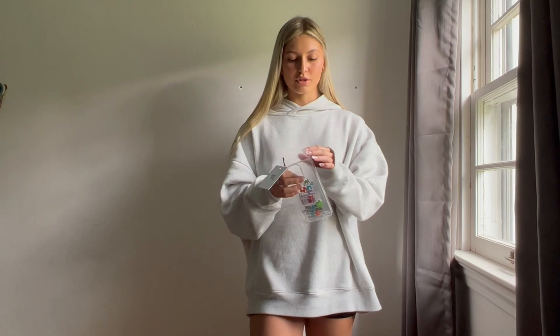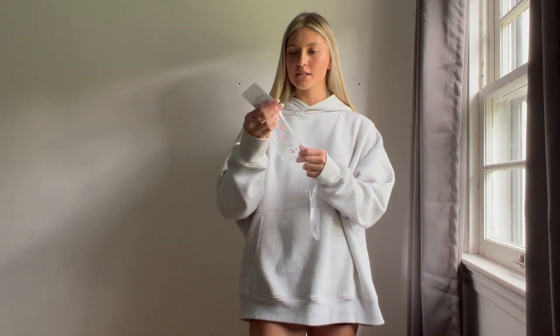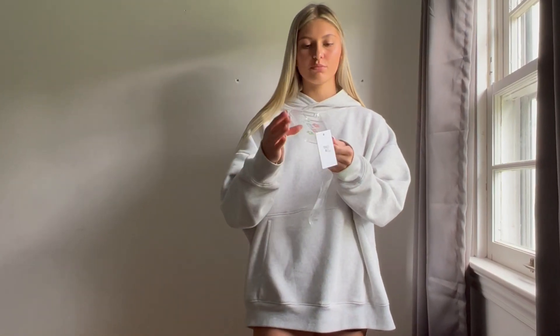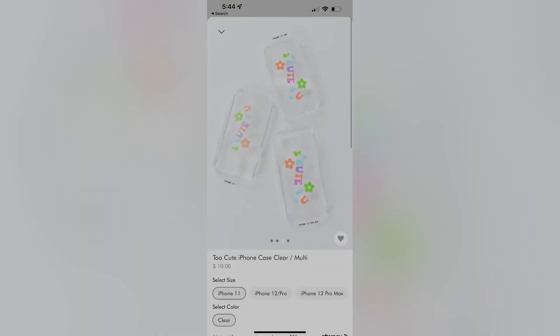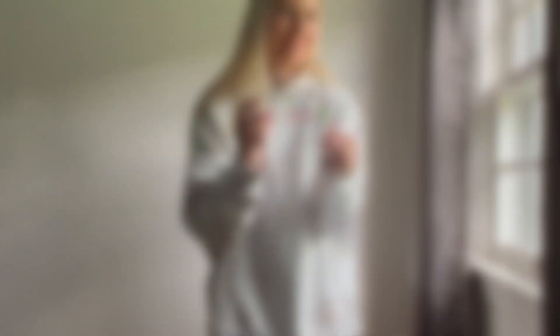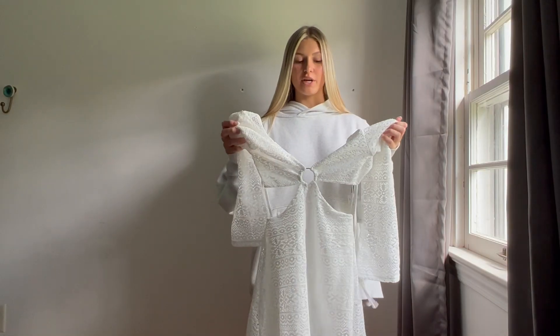The last thing I got from Princess Polly was this phone case. I have a 13 Pro Max and it is this cute little rainbow flower case that says 'too cute for you.' I have an addiction to buying phone cases so I had to get it. Then I got this white dress from H&M.